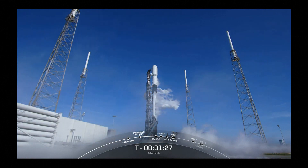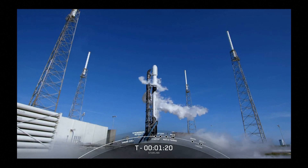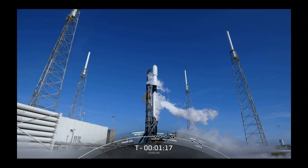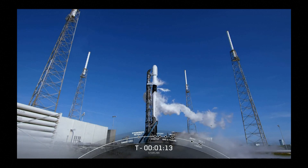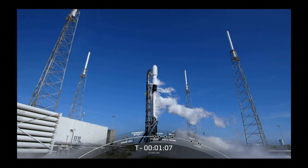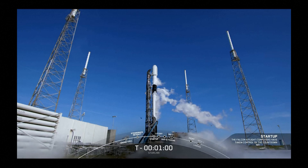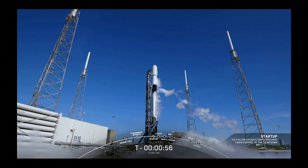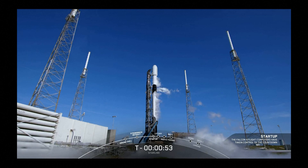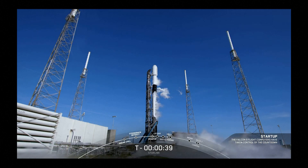Launch gas close outside started. Today marks the 13th flight for this booster and the 100th time SpaceX has reflown a Falcon 9 first stage. Falcon 9 is in startup.